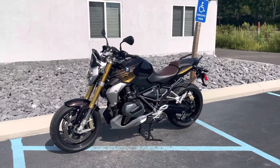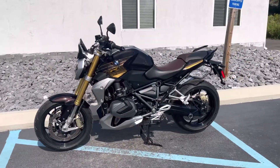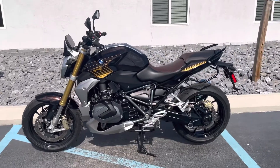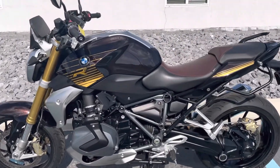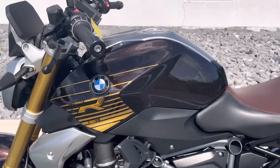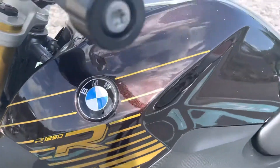Hello, Josh here at BMW Motorcycles of Tyrone, and thank you for your interest in this 2020 BMW R1250R. Beautiful bike, option 719, sparkling bronze metallic.